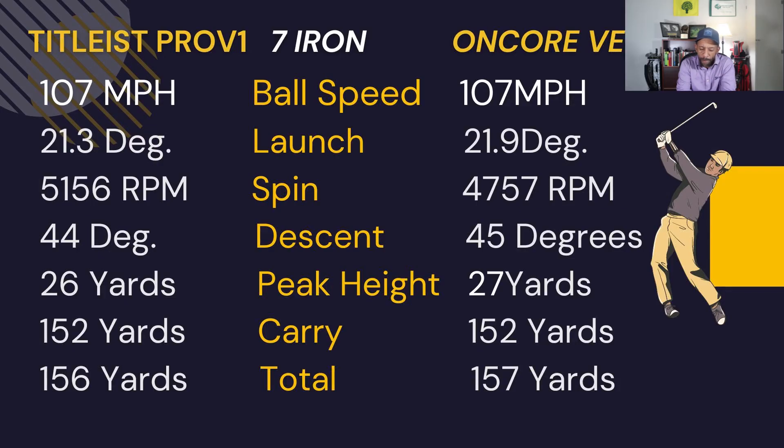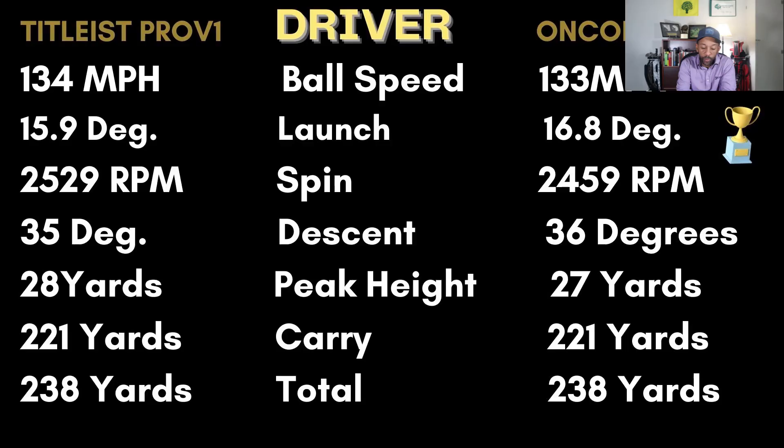With the seven iron, the Encore matched the Pro V1 in ball speed. The launch was really close but the spin was 400 RPMs less than the Pro V1. The descent was about one degree steeper and the peak height one yard higher. The carry and total matched up pretty close to the Pro V1 — the only thing I would like is a little higher spin with the seven iron.